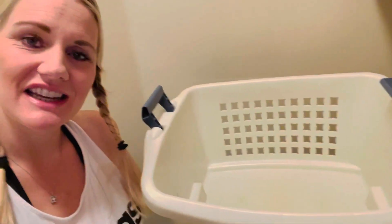Hey everybody, welcome back to The Lawrence Life. Today I am talking about laundry and how I keep an empty laundry basket in a house that houses 12 people.